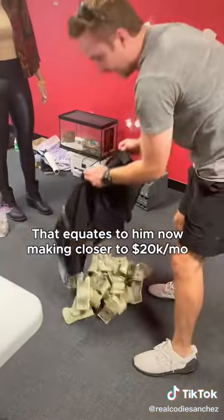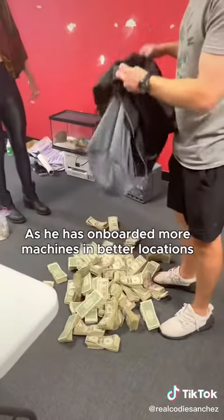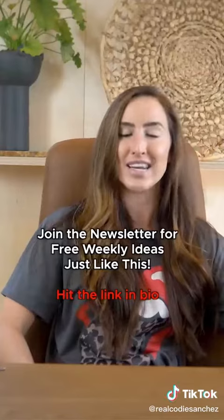That equates to him now making closer to $20K a month as he's onboarded more machines at better locations. Join the newsletter for free weekly ideas just like this.